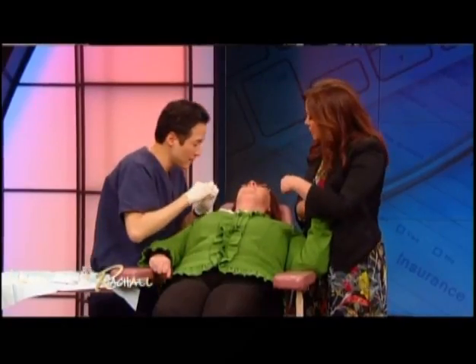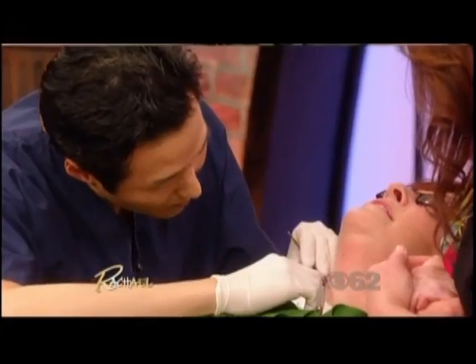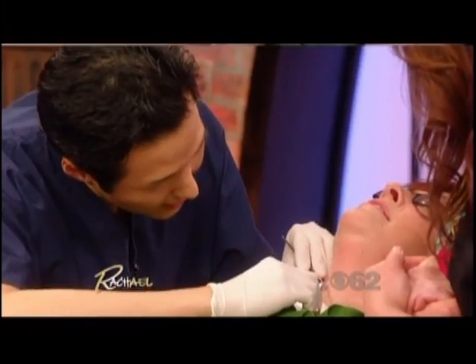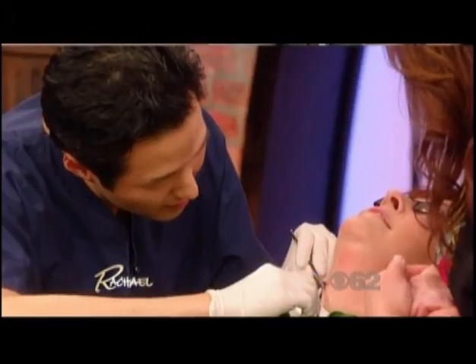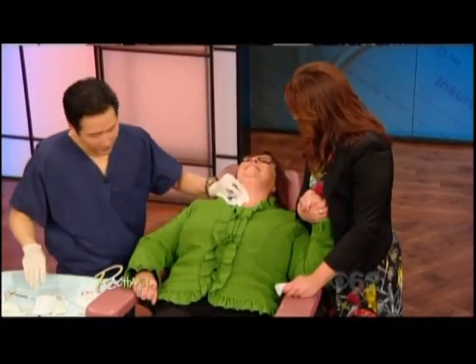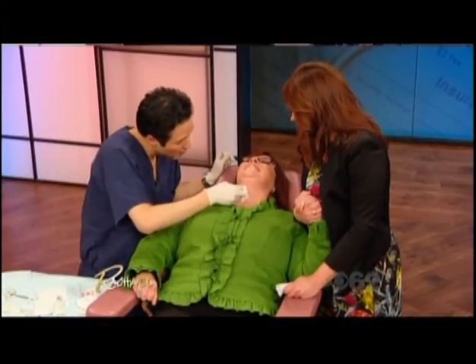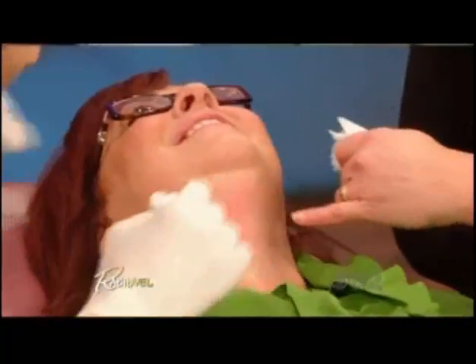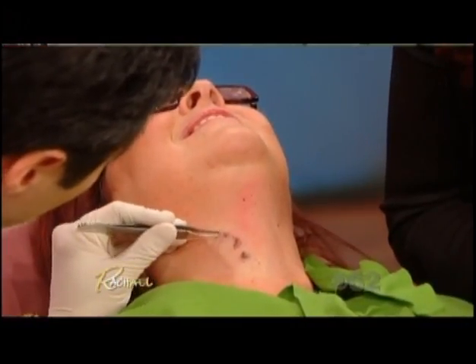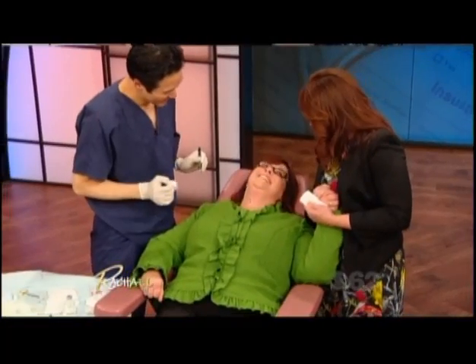Once you cut these off, will that solve the problem or do they tend to grow back? In general they can grow back, but as long as you monitor it with your dermatologist or family doctor, they usually don't become an issue afterwards. He got more than 90% of them — they're totally, totally gone. All the ones that were really sticking out have been removed; she has a couple of little ones we can take off after the segment.